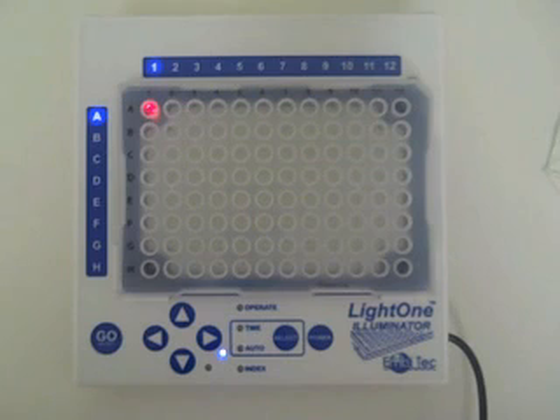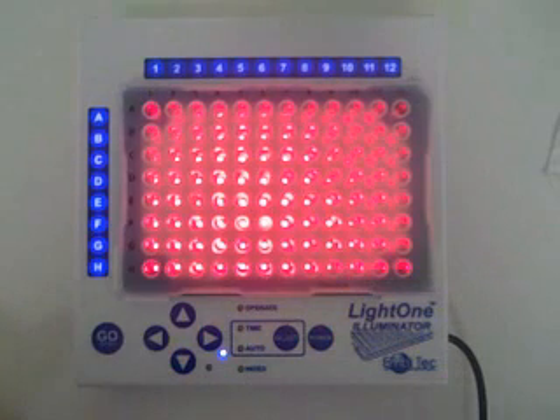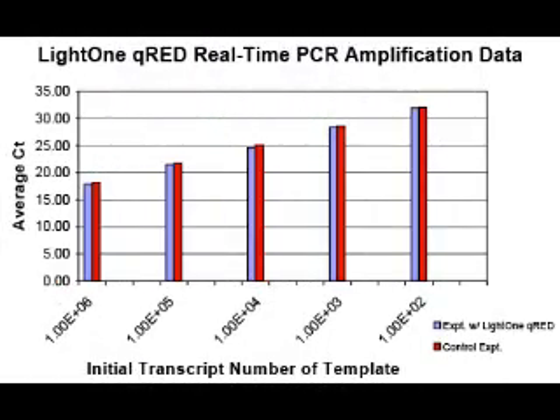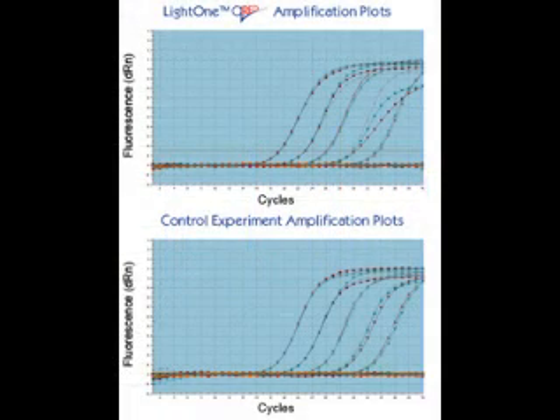The LightOne QRED is a 96-well tracking device designed to help you set up your real-time PCR plate. The red LEDs mark where you are on your plate so you don't have to worry about costly error-inducing distractions. Because the red lights do not excite or interfere with the fluorescent dyes used in real-time PCR, you do not have to worry about bleaching your dyes. The LightOne QRED ensures you get maximum sensitivity while also giving you maximum confidence that you have set up your PCR plate error-free.